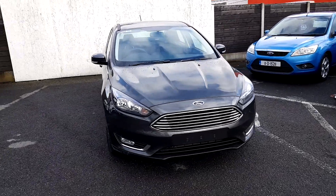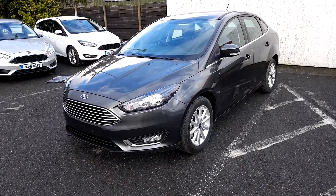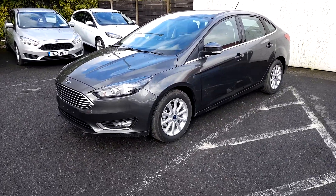Welcome to Joe Duffy Ford Used Car Sales Online. Today we have a 2018 Ford Focus Titanium. This is a saloon model, 4 door and 6 speed.